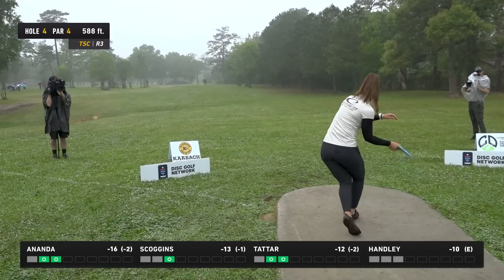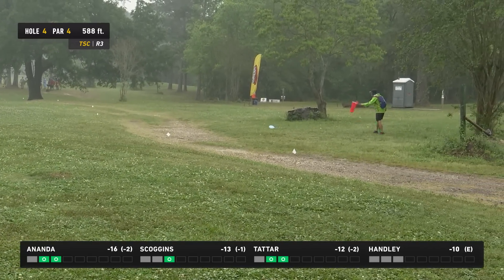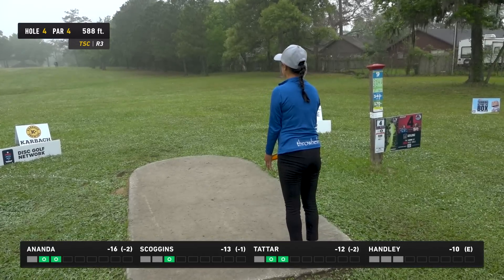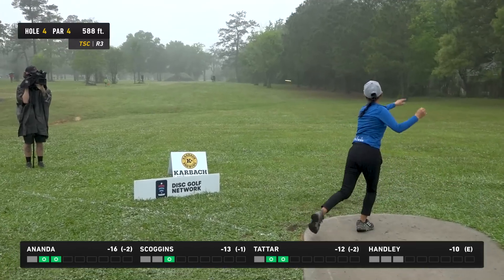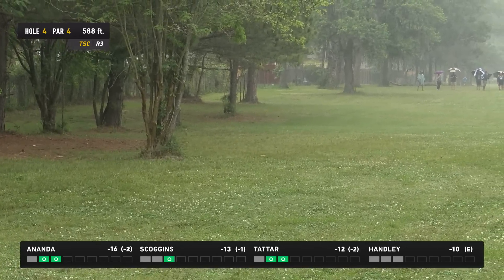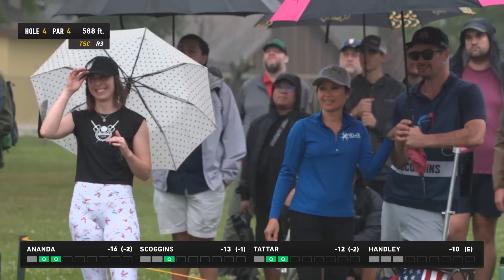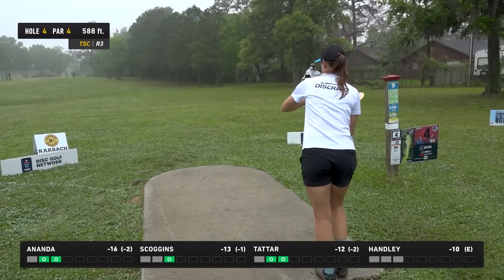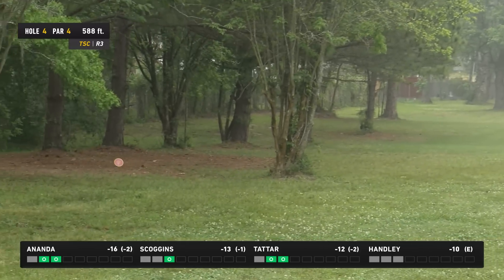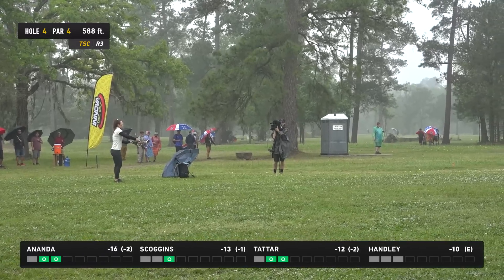Kristin goes sidearm — kind of a similar mistake to hole one, low and overturned — and she finds that OB on the left side. No trash can to save her this time — just an unforced error. There's so much room out to the right. Kristin has enough distance that she can just throw a spike hyzer. I'm throwing my ESP Force here — I just saw Kristin make that mistake so I'm making sure to spike it. I end up a little further right than I want but there's plenty of room over there.